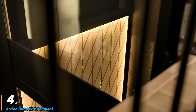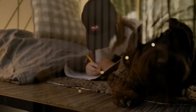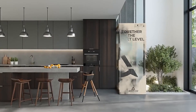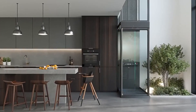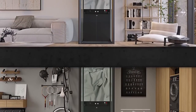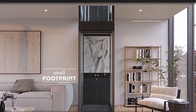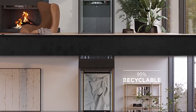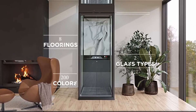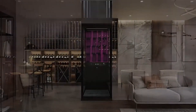The ARITCO HOMELIFT COMPACT is a stylish and space-efficient residential lift designed for modern homes. Manufactured by ARITCO, a leading brand in home elevators, this compact model is ideal for homeowners who want to enhance accessibility without compromising on space. The HOMELIFT COMPACT features a sleek Scandinavian design, making it both a practical and aesthetically pleasing addition to any home. Its small footprint allows for easy installation in tight spaces, making it a perfect solution for multi-story houses, apartments, and homes with limited room for a traditional elevator.